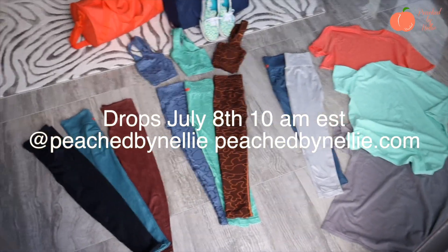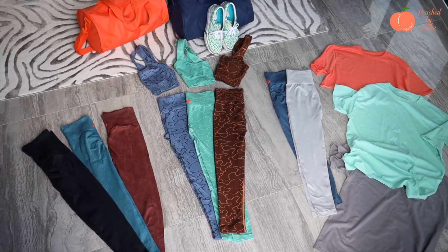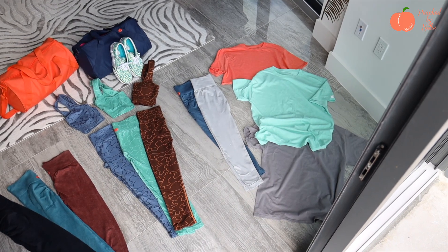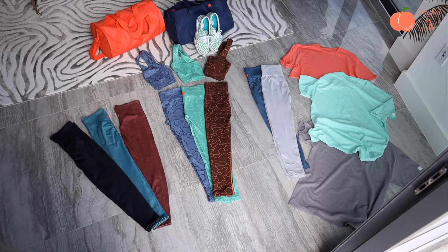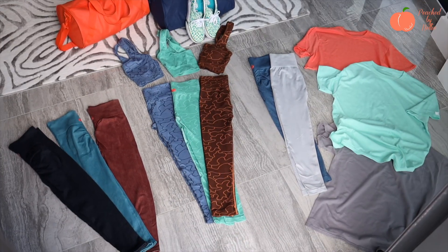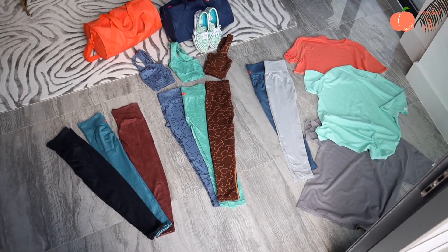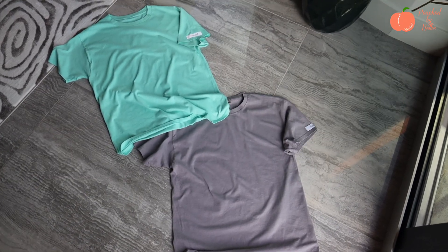Here's the whole collection so you can see how all the colors go together — super beautiful. It's going to be a quick review; we're going to go through this fast. You can see all the videos of them being worn on our social media — there are several reels of all the pants being worn, so go on over to Peach by Nelly to check that out.